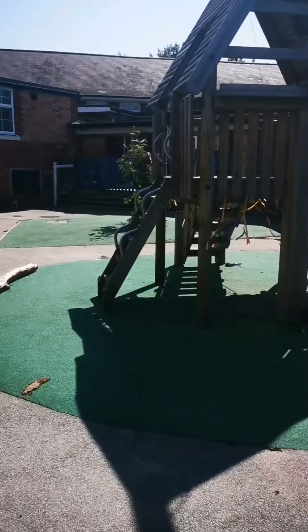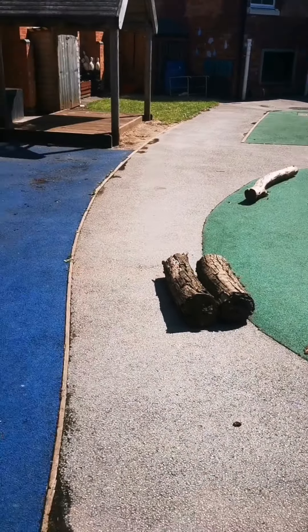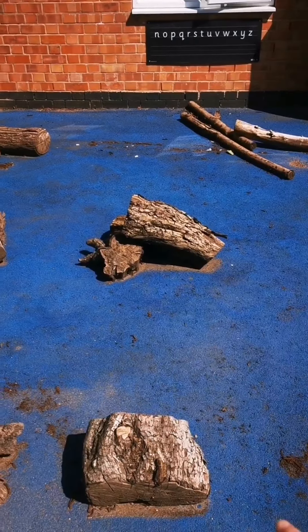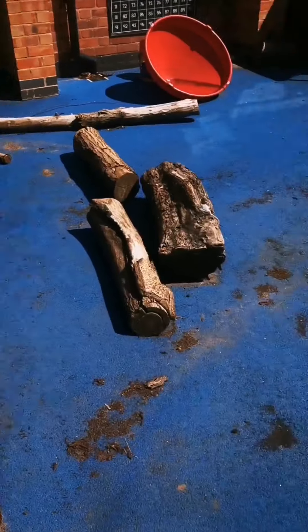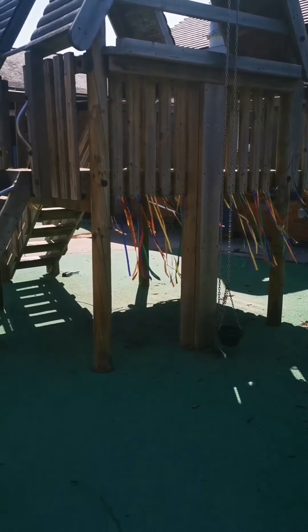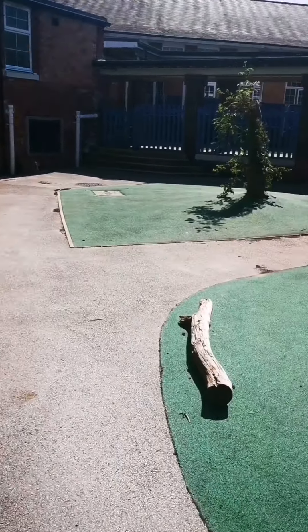This is our EYFS outdoor area. As you can see we've got a lovely climbing frame and we're going to make a little tree man. At the moment, due to social distancing restrictions, we've not been able to fully set up the outdoor area. We're going to have a lovely log fire area — not a real fire pit, but a place for them to do some singing — and lots of lovely ideas to enhance our outdoor area. So apologies that it's not showing what our outdoors would really look like, but it's just something you can have a little look at.